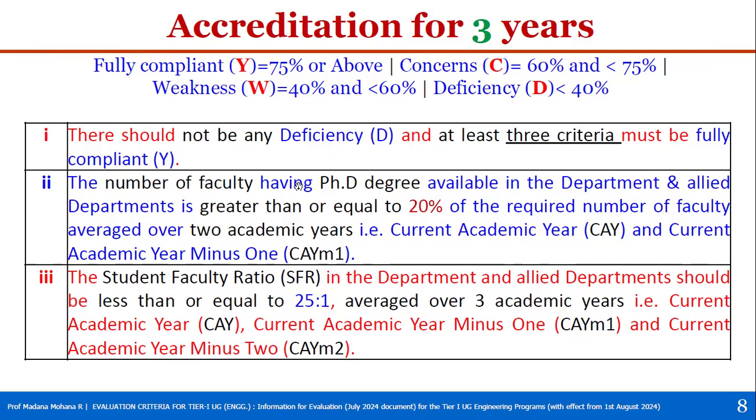The second condition: the number of faculty having a PhD degree in the department and allied department should be greater than or equal to 20% of the required number of faculty — averaged over two academic years (CAY and CAY minus one). For full accreditation this threshold is 30%; for provisional accreditation it is 20%. The third condition: the Student-Faculty Ratio (SFR) should be less than or equal to 25:1, averaged over three academic years — CAY, CAY minus one, and CAY minus two.